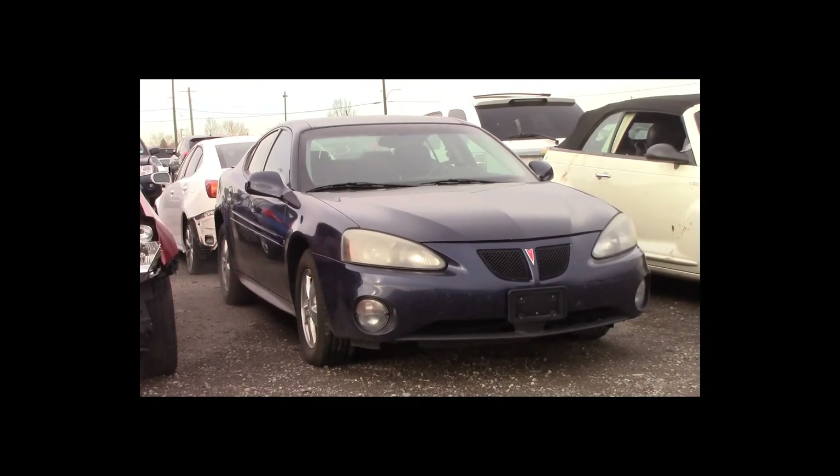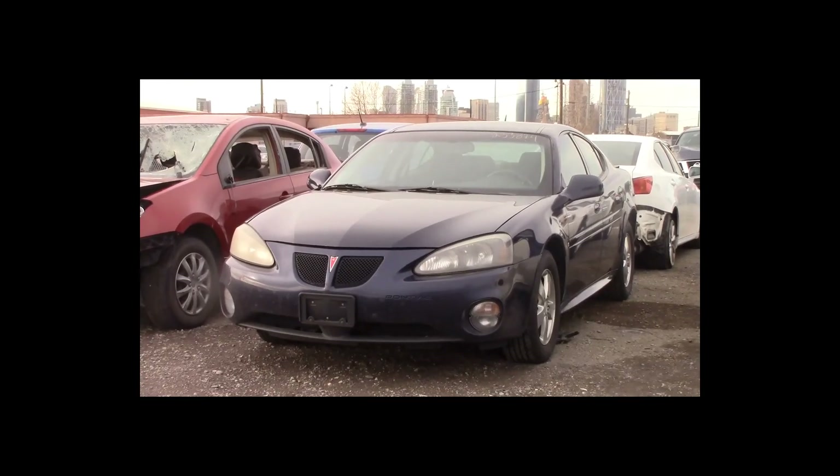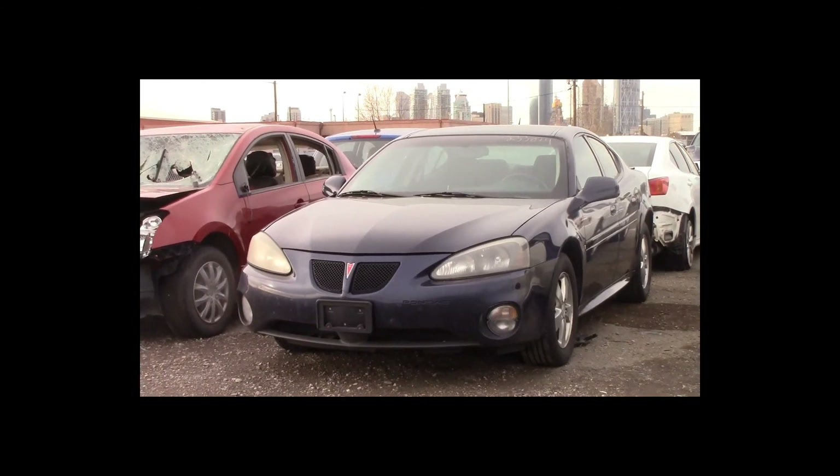Lot number 170 is a 2007 Pontiac Grand Prix. This vehicle is a 3.8L V6 with an automatic overdrive. It is loaded: power seats.